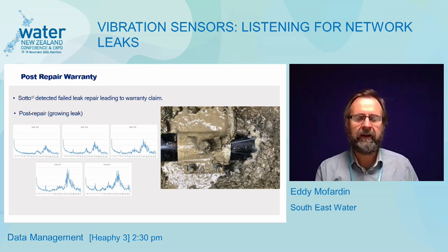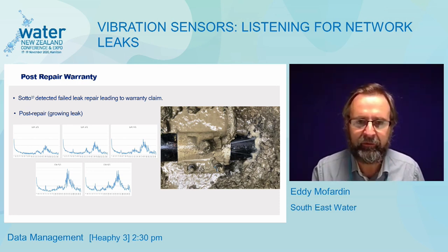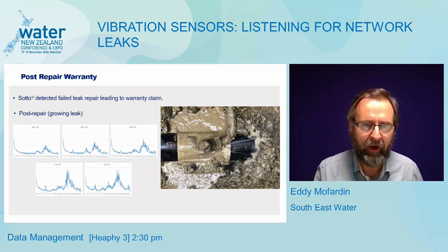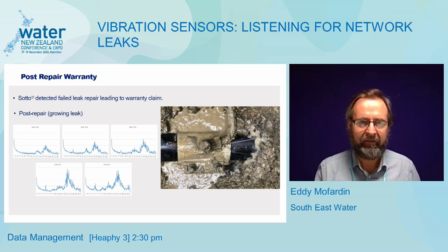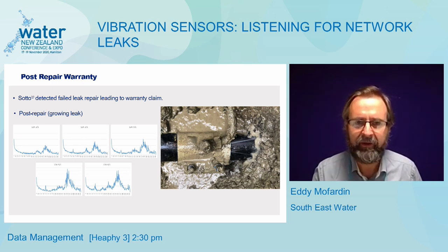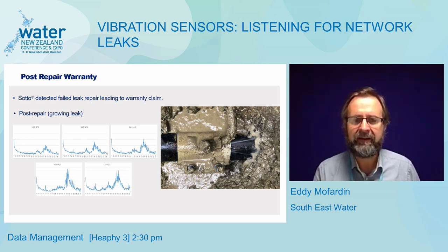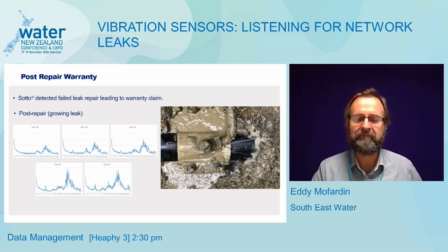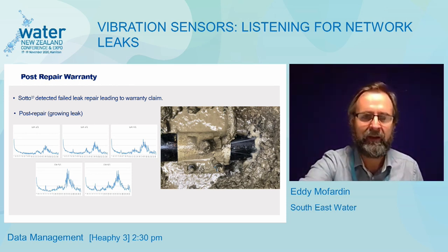At another site, after the leak was repaired I expected the vibrations to disappear, but instead over five successive days the vibration signal grew stronger and stronger. I reported this to our operations group and they sent a crew back out, dug up the repair work, and discovered that the clamp bolts had not been tightened properly. The image clearly shows the leaking repair. SOTO effectively allowed us to make a warranty claim on the repair work — another benefit we had not expected.